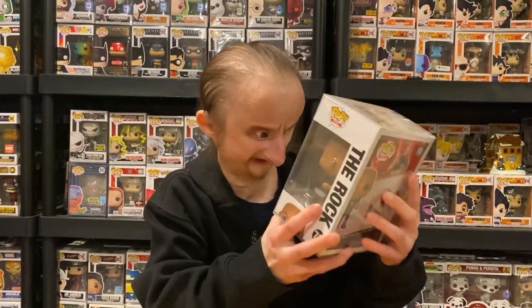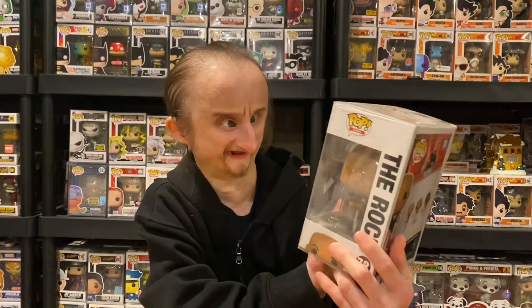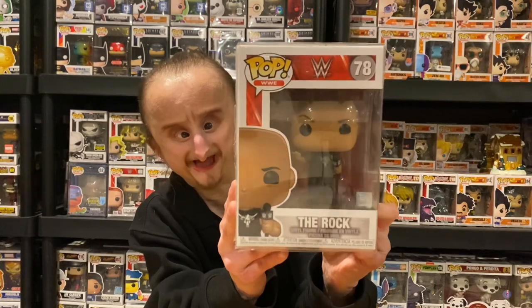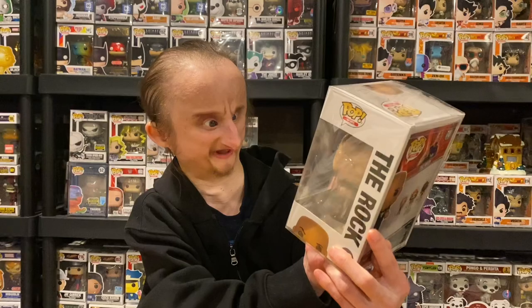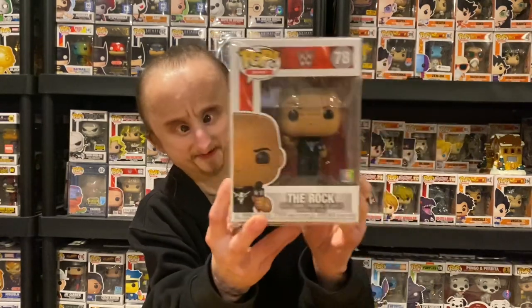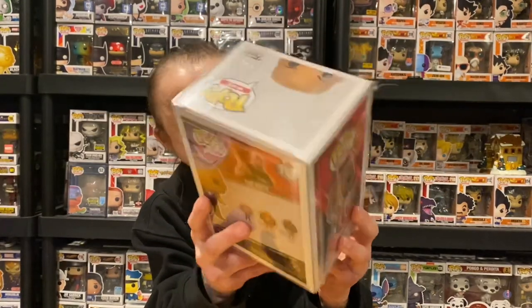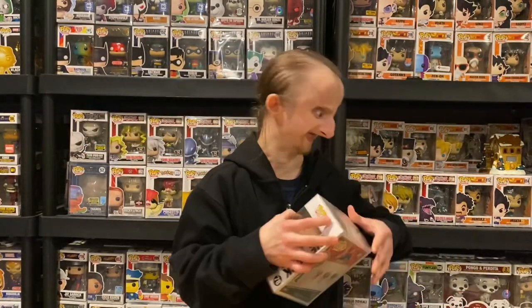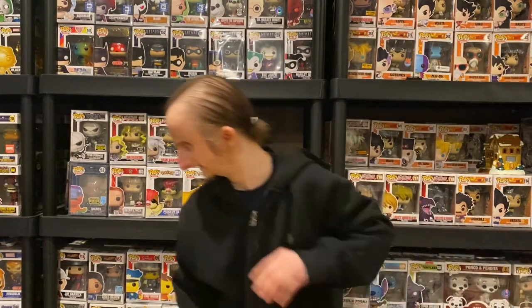Next we have The Rock — I think this is the same mold as the Artist Series. He's got his microphone. I got this as an Amazon exclusive, I think, though it has no sticker — it's noted on the back of the cassette. This is a cool-looking Rock; I like this better than the previous Rocks from the last collection video.